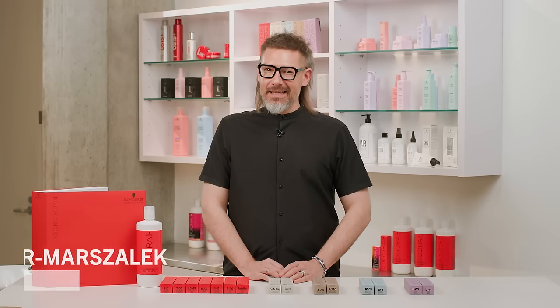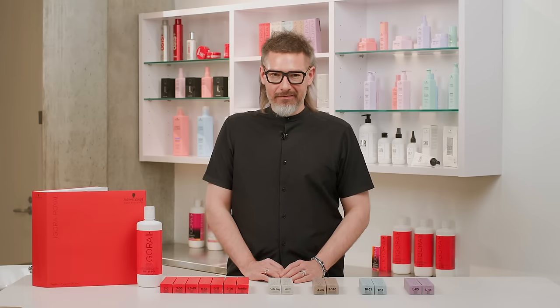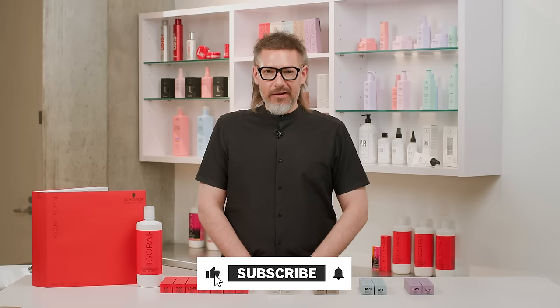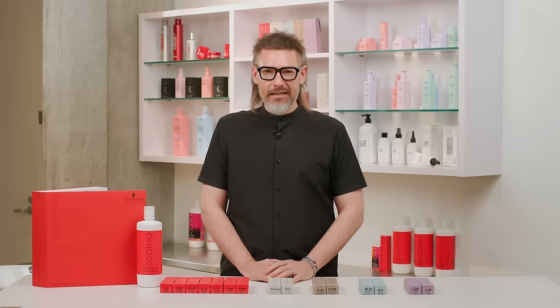Welcome to this YouTube seminar about our Igora Royal permanent hair color — a color made by colorists for colorists. Every major manufacturer of hair color will likely have a main staple permanent hair color brand under their portfolio. For us at Schwarzkopf Professional, it is Igora Royal.